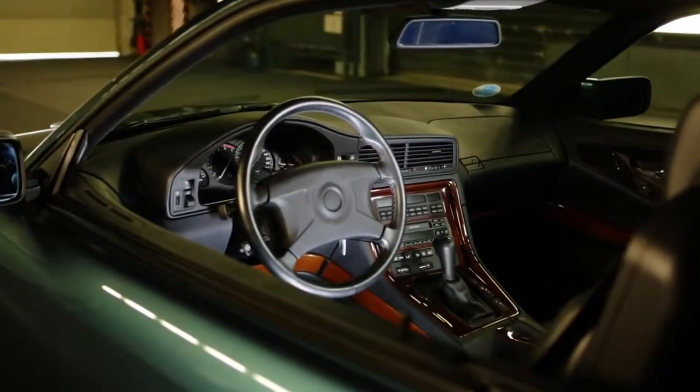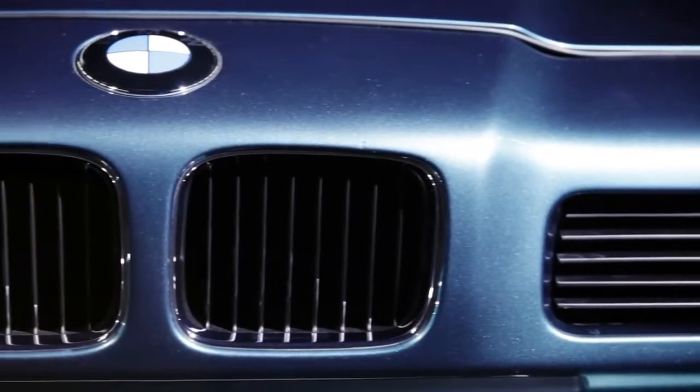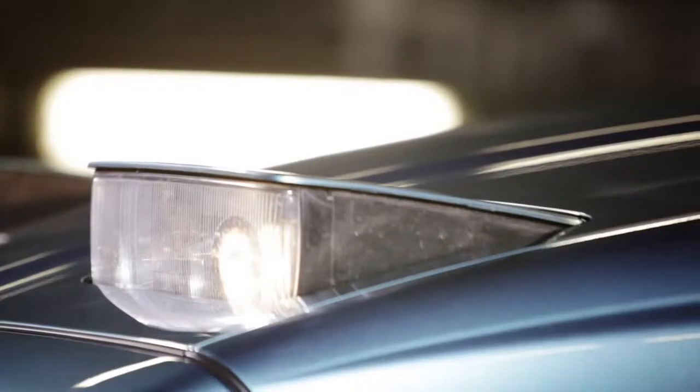The BMW 8 Series: an innovative, luxurious liner that has influenced subsequent BMWs for generations.